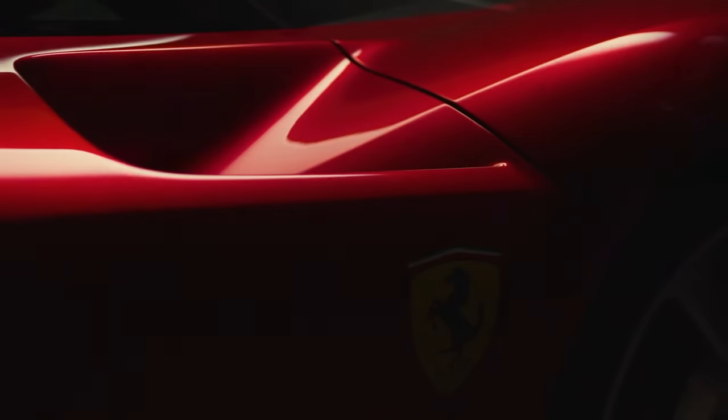Something kind of weird just happened. Ferrari, the supercar building juggernaut, have just patented a new engine. And this engine is kind of insane.